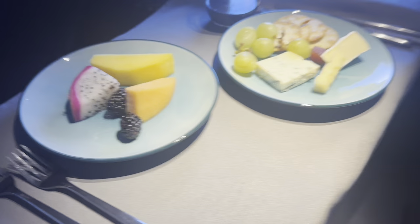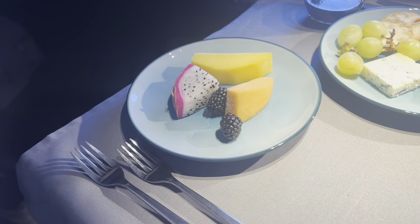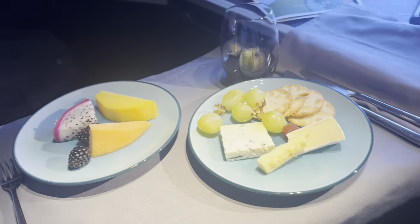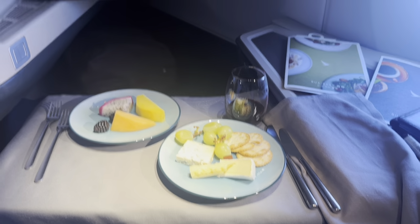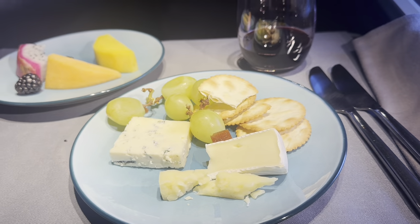For dessert, I had some fresh fruits and a triple cheese selection — Nicasio Valley Loma Alta, cheddar (my favorite of the three), and California cave-aged blue, which I don't think should be on this flight. I'm a big fan of blue cheese, but maybe Cathay should look for an alternative.